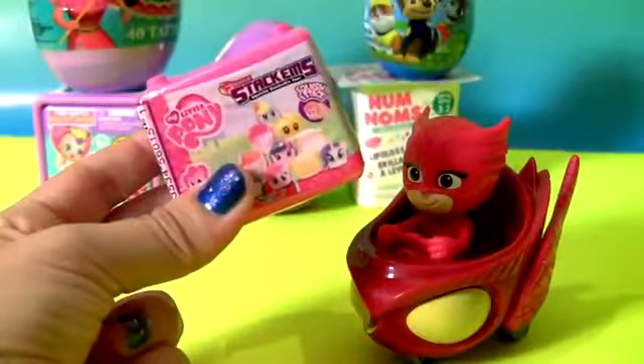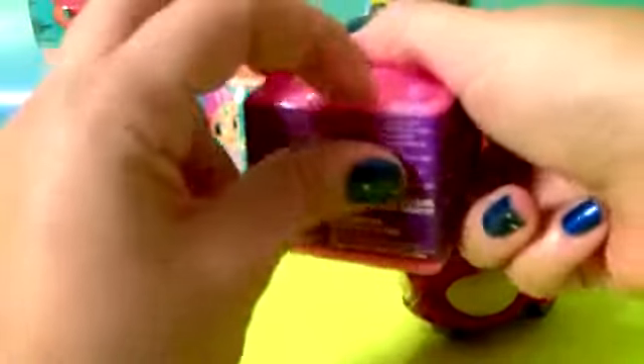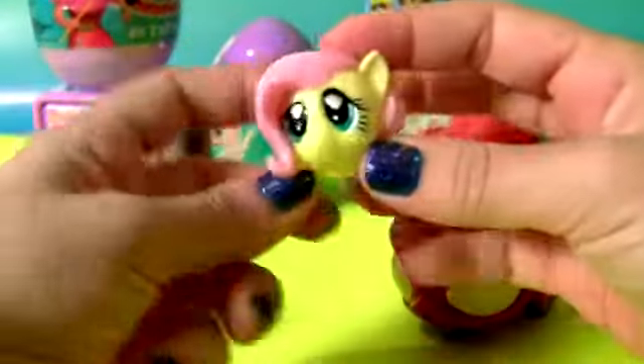My Little Pony Fashion Stuckums. This is Fluttershy.